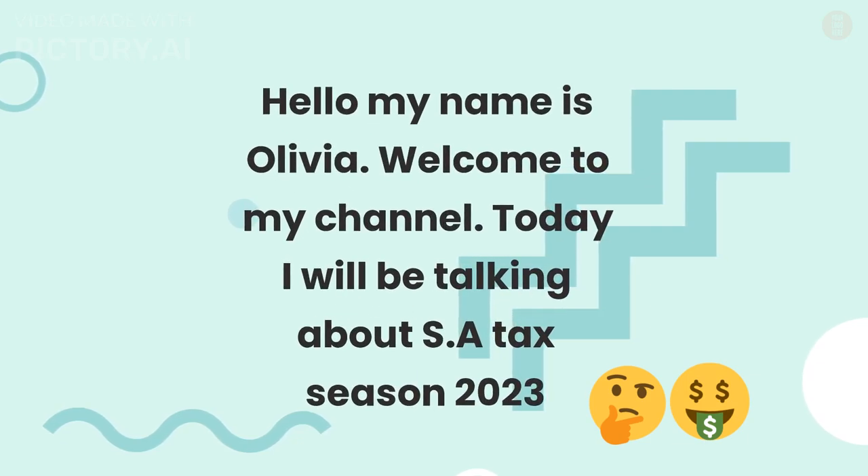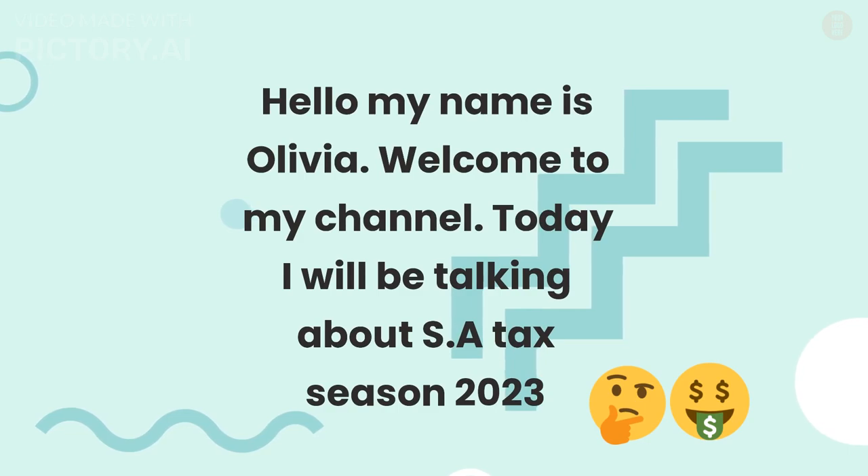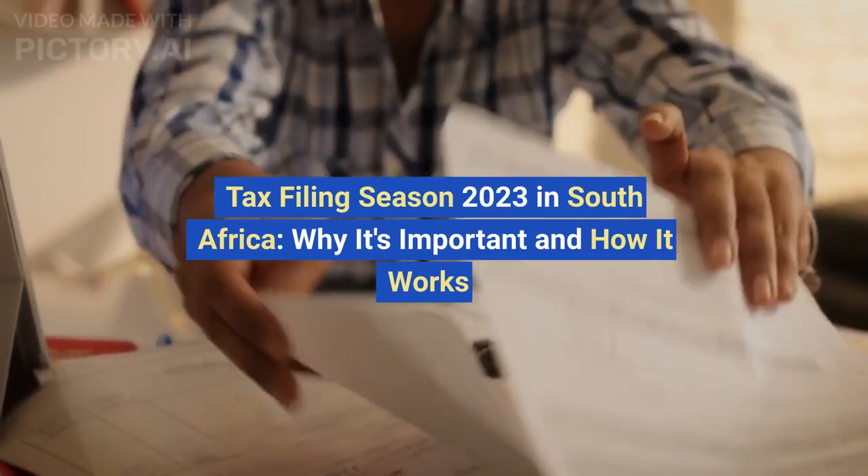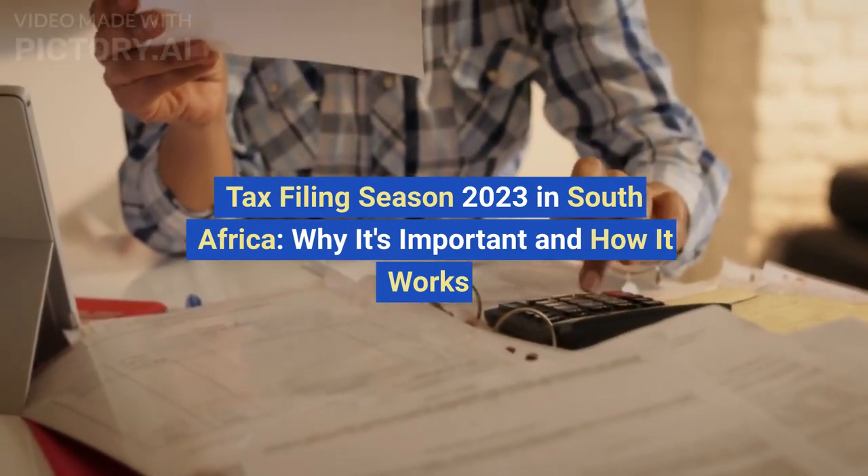Hello, my name is Olivia. Welcome to my channel. Today I will be talking about SA Tax Season 2023 — Tax Filing Season 2023 in South Africa, why it's important and how it works.